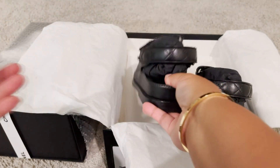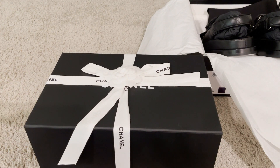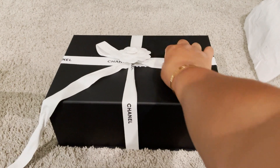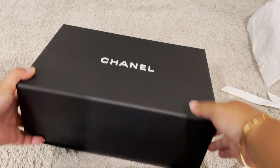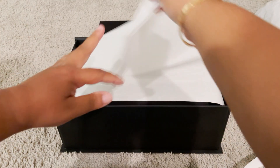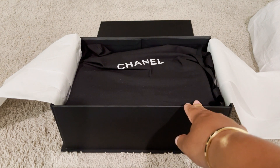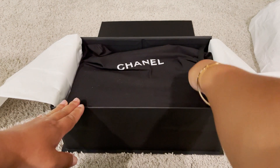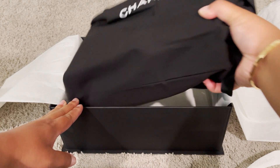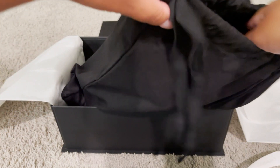Now when she got this item she did not have a box — it just came in the dust bag wrapped in tissue paper, so I'm glad she sent me a box with it. As you can see, it is a bag, it is not a classic flap. I can already see the chains. Can you see the color peeking through?